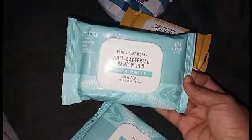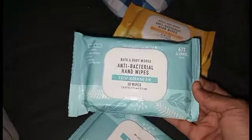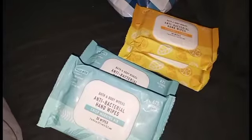I also got two packs of Crisp Morning Air, and I do love that scent. I haven't tried the wipes yet, but I'll put them in my bag for work — when I need to clean my hands and can't get to the bathroom in time. So I got four packs total: two Sunshine and Lemons and two Crisp Morning Air. I might go back to the store or look online to get some more.